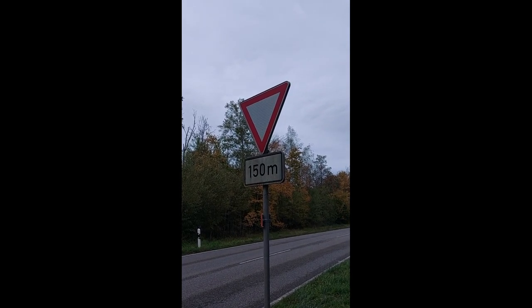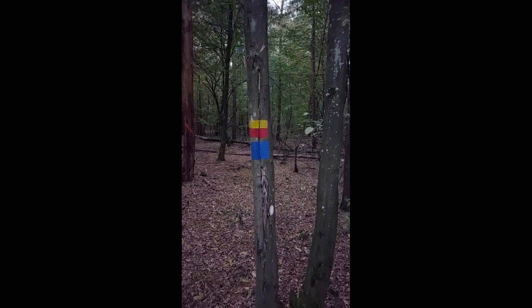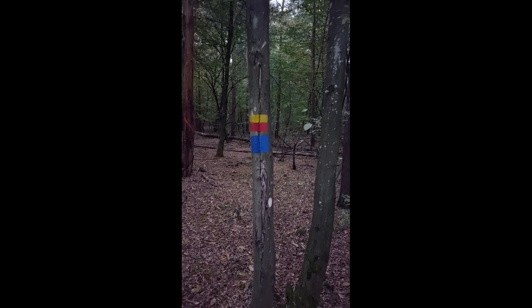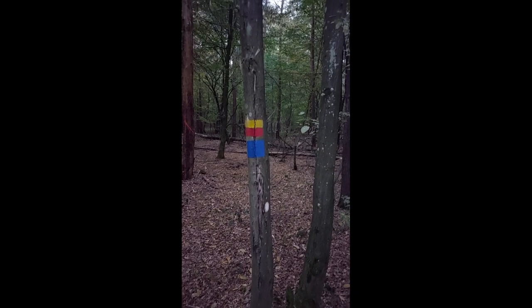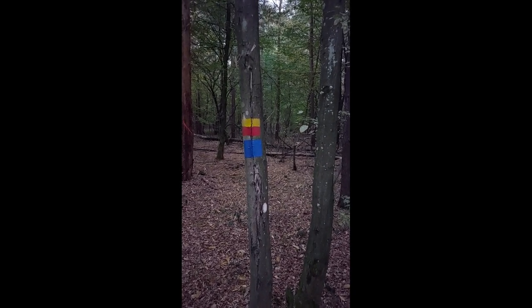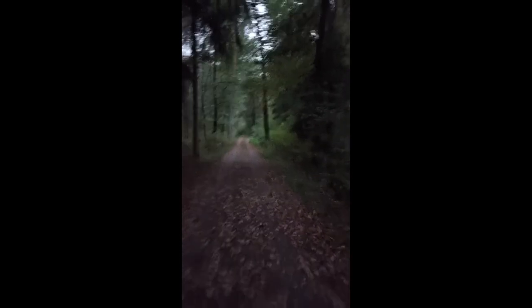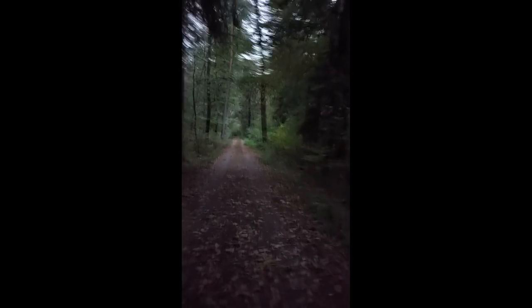These markings on the trees are for hikers so they can follow certain paths laid out at starting points or in guides — they follow the color codings for their path. Here we are in the middle of either publicly or privately owned land.